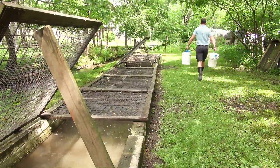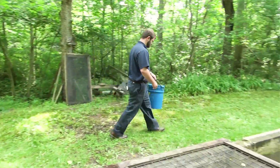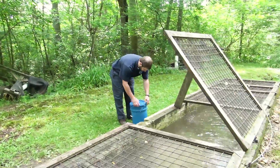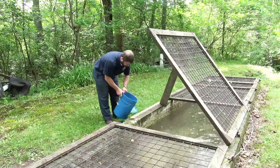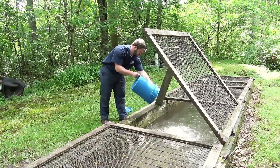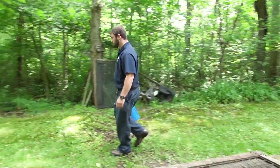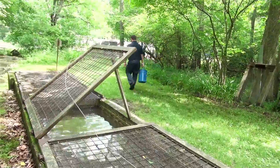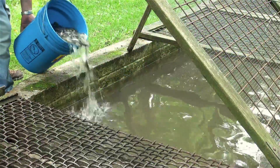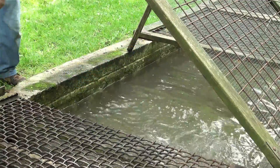The New Bloomfield Sportsman's Association has been part of the Cooperative Nursery Program for 45 years. It typically raises brown trout and rainbow trout along with some golden rainbow trout. The nursery is spring-fed, much like the Duncannon Sportsman's Association nursery, providing cold, high-quality water for the rearing of trout. At this particular nursery, we don't have access to bring a truck in and offload fish using the hose, so we use buckets — loading the buckets with fish, bringing them in, and placing them where they need to go.